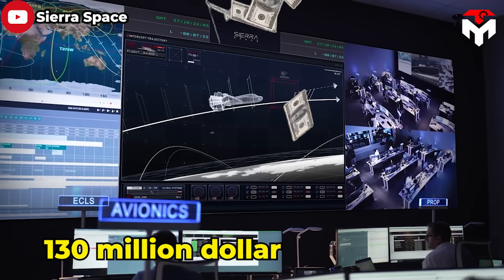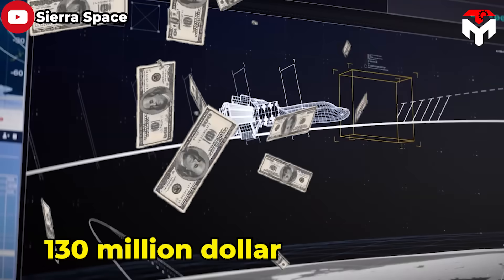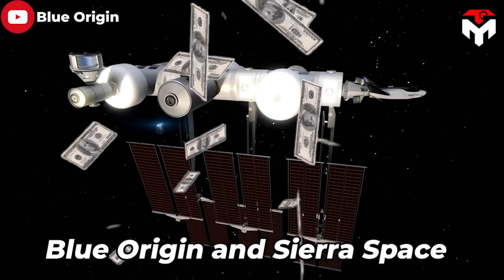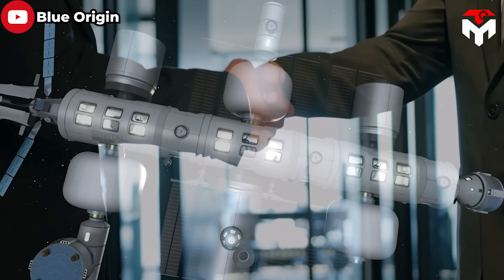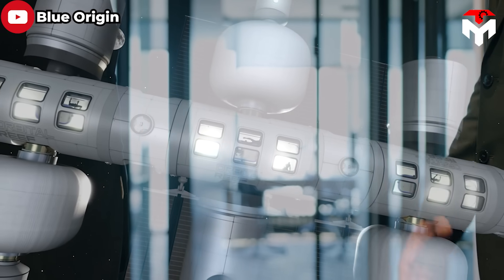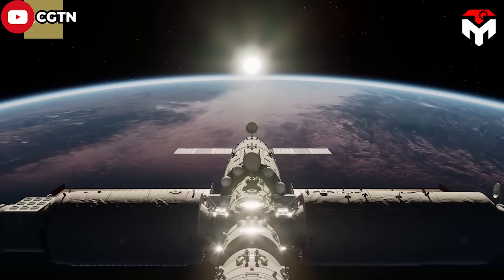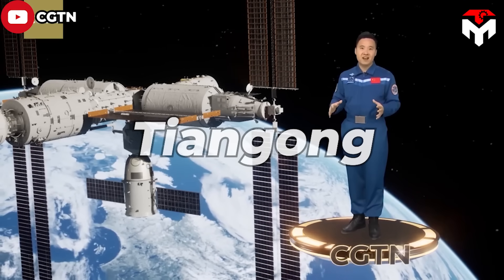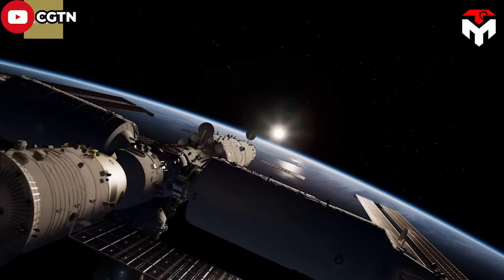I'm referring to a $130 million contract from NASA for design work on the Orbital Reef space station led by Blue Origin and Sierra Space. However, the project is showing collapse as the two companies no longer want to cooperate. And then, to add insult to injury, China announced it would double the size of its Tiangong space station, providing an alternative to the ISS.